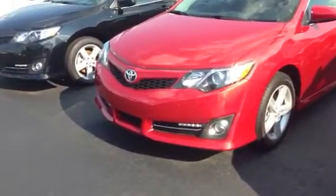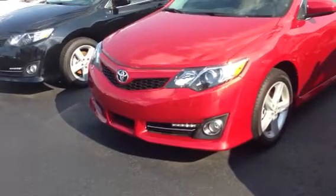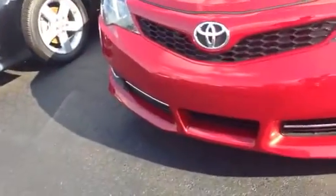Hey, this is Greg Laster here at LaGrange Toyota doing a quick preview for Mr. Farmer. This is the Barcelona Red SE Camry we do have in stock. As you can see, the SE has kind of the ground effects around the bottom — really sharp vehicle.